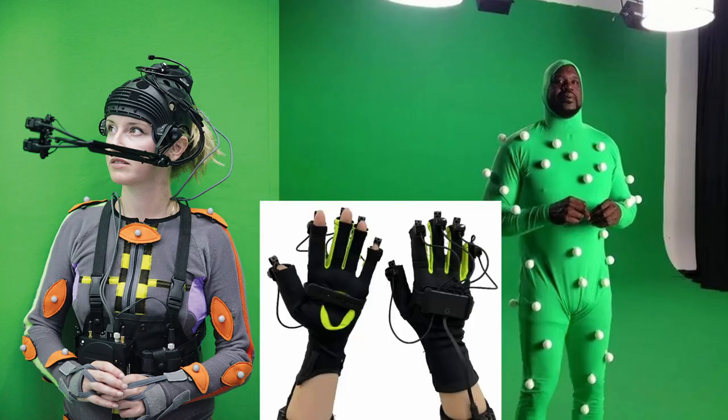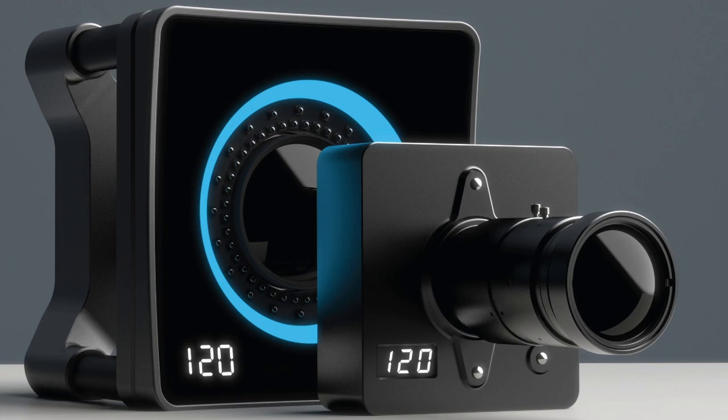Motion capture gives us some new possibilities but also many challenges. For starters, it costs so much. Overpriced suits, gloves, headgears, special cameras, green backgrounds, studio equipment, and so on.